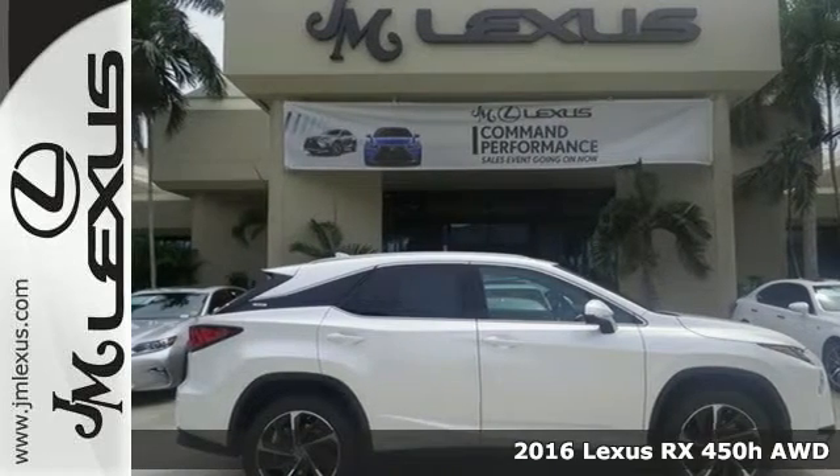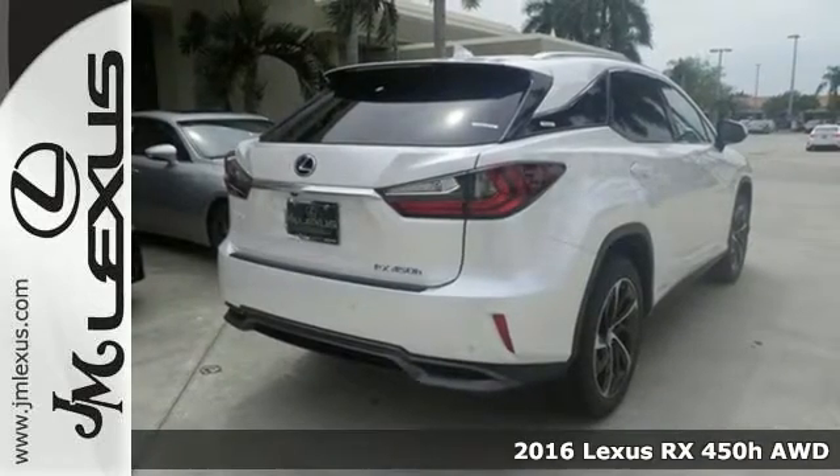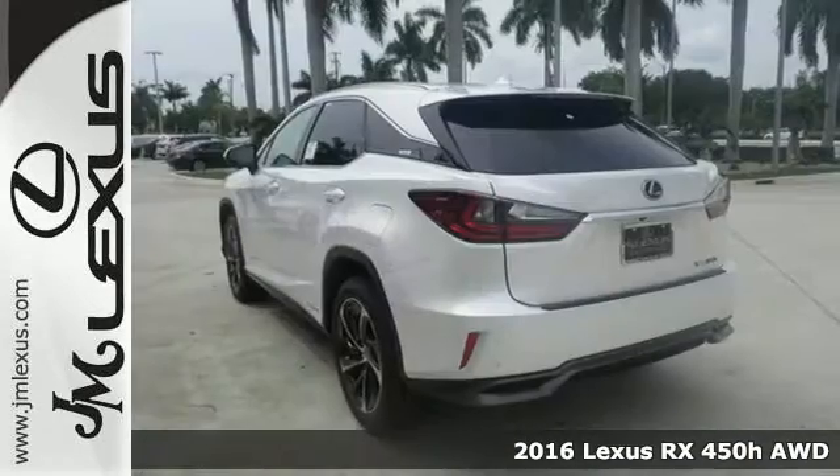It's a 2016 Lexus RX 450h. The RX 450h has been given a reboot with more power and comfort than previous generations.